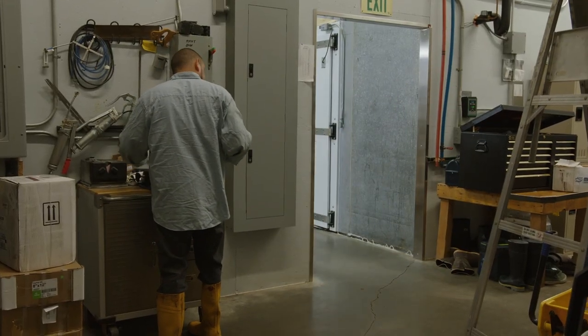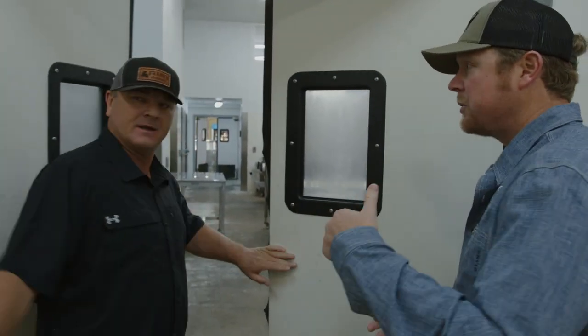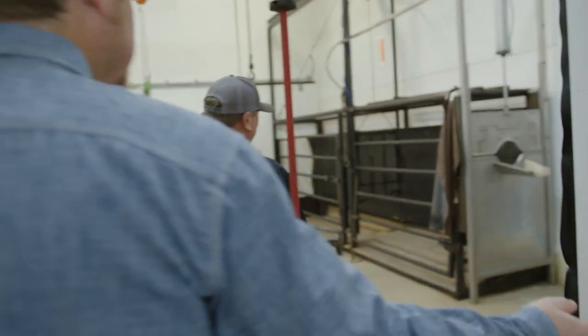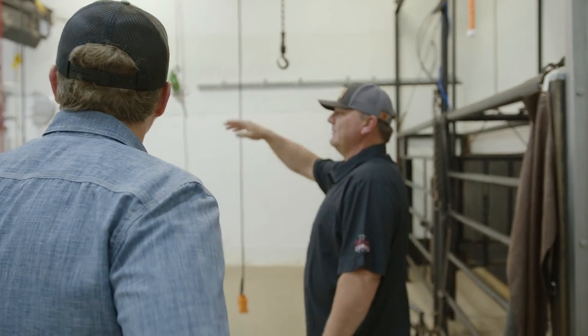So a local farmer here in Wyoming — they schedule an appointment, show up with their trailer, back it up to the door. They have a rail system right there; it goes into the pens. When we showed up at Frank's, Billy was there waiting to give us a full tour of the butcher shop.